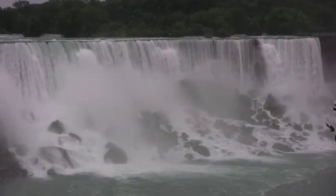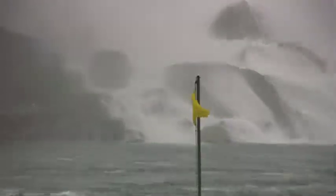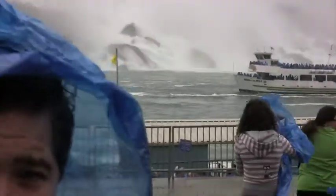Those are the American Falls. You can tell because it's got all the sharp rocks at the bottom. You may notice a boat — or two of them, actually. It's called the Maid of the Mist. And now you're starting to understand the gear a little bit. We're going on. Let's go, people.